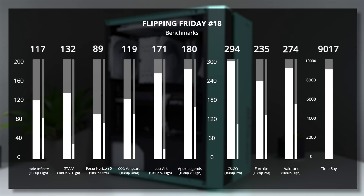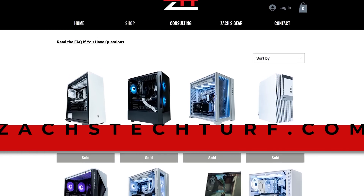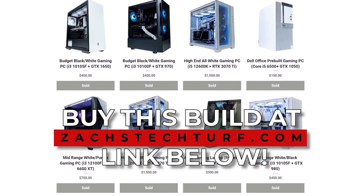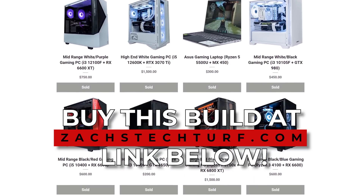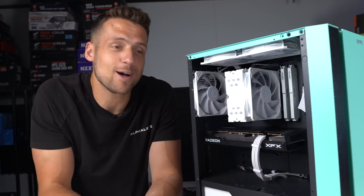As you would expect, this has no problem cruising through some 1080p gaming action, and temperatures stayed pretty solid with this case and cooling setup. As always, this build will be for sale over on my website, zackstechtrips.com, posted on our September 1st launch. They sell super quickly, so make sure you join us in the Discord server for all the updates. Be sure to let me know down in the comments what you think of the aesthetics of this mint, white, and black color scheme. Feel free to click the playlist on screen to catch up on all the Flipping Friday episodes, and I'll catch you guys in the next video.